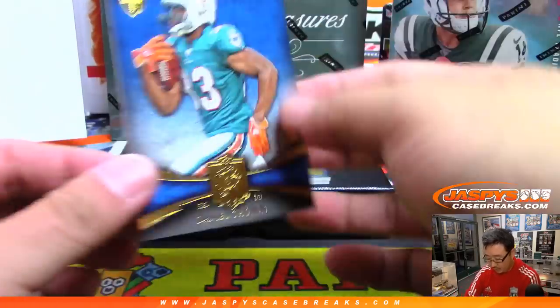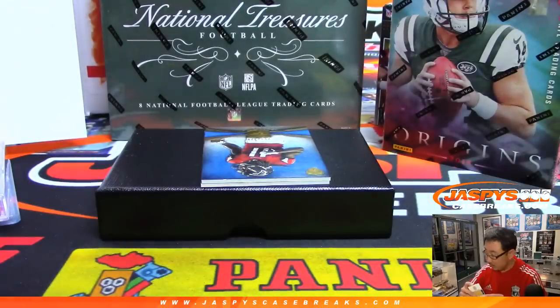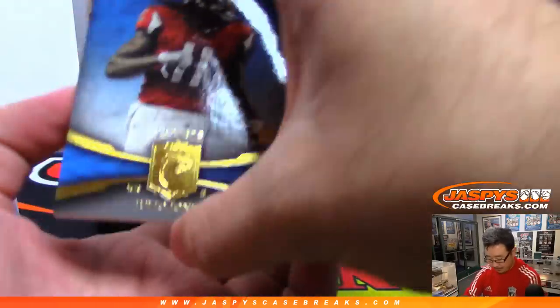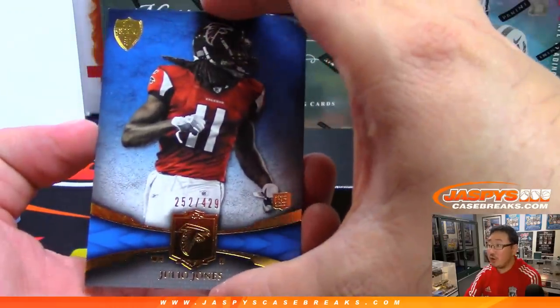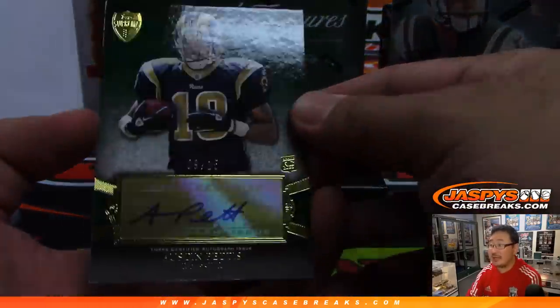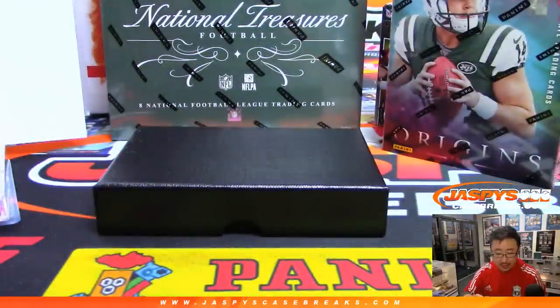We got for the Dolphins Daniel Thomas, number 429. And behind Julio Jones is Austin Pettis, 9 out of 15 — rookie auto for the Rams. That goes to Clay Franklin.